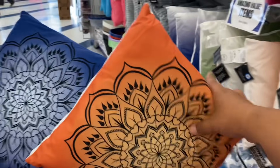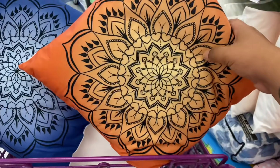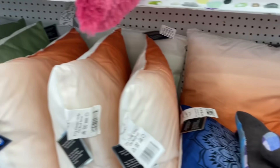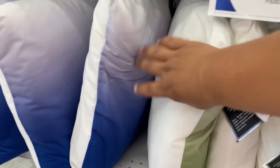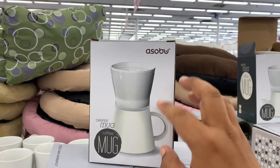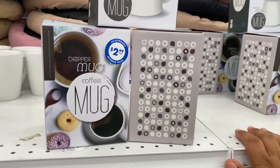Check out these beautiful pillows here at the 99 — I love this design. They have it in orange and blue for $3.99 by the Catalina Home Collection. Definitely new here in my store. They also have ombre colors — orange, green, and a bluish-purple — all $3.99. And these are new: a dripper mug coffee set where you pour your coffee through a paper strainer right into your mug. Such a cool idea for any coffee lover, and it's only $2.99.